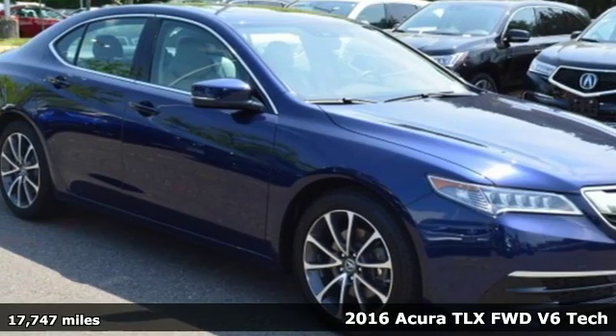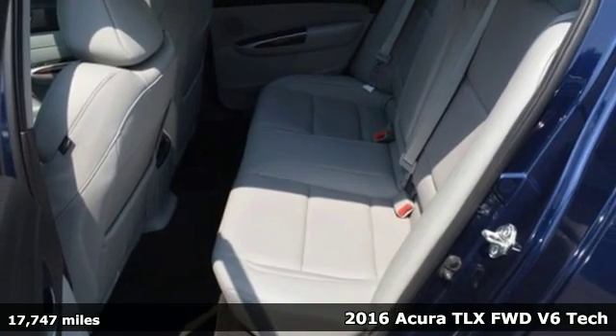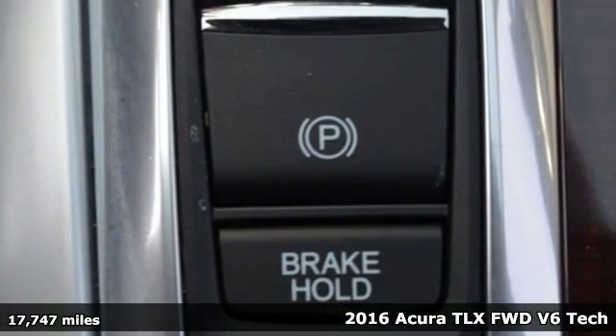It's a 2016 Acura TLX. Acura believes if there's a better way, take it. That philosophy shines through in this vehicle.